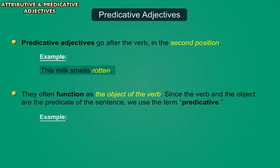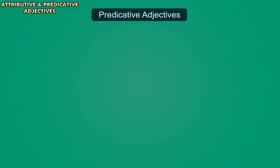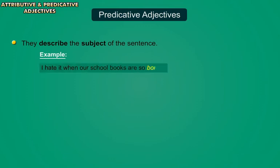For example, 'The store is too far to go on foot.' They describe the subject of the sentence. For example, 'I hate it when our school books are so boring.'